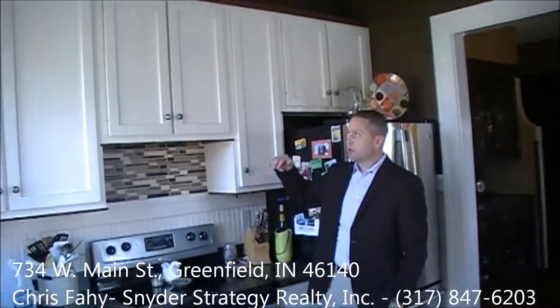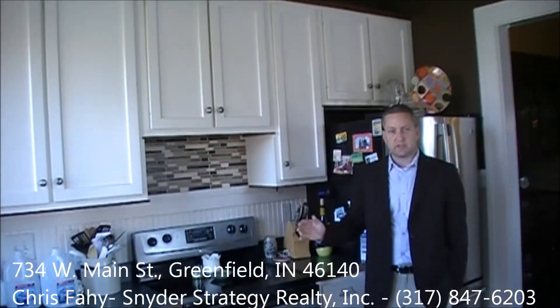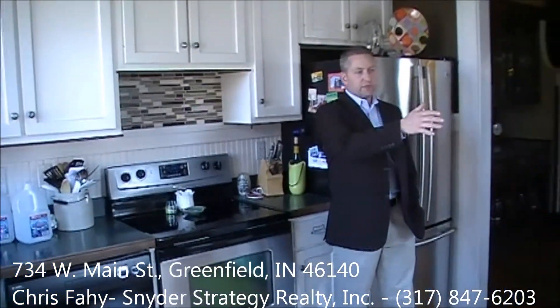Here we are in the totally updated kitchen. We have 42-inch tall cabinets with crown molding, stainless steel appliances, an area for food prep and a little breakfast nook — a perfect space for the chef and the family.